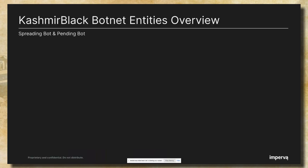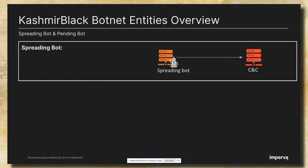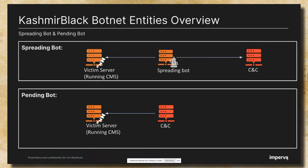Now let's talk about the two types of bots. First, the spreading bot — this bot constantly communicates with the CNC to receive attack instructions, commands telling it who to attack and how. This bot is used to infect new machines and expand the botnet. A victim infected by the spreading bot can become one of two things: a spreading bot or a pending bot. The pending bot is a victim site that was infected by the spreading bot, and as a result it is under the control of the CNC. It stays in idle mode until the CNC approaches and changes its purpose. The difference is that the pending bot does not initiate communication with the CNC.